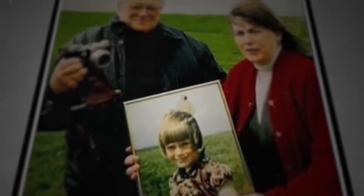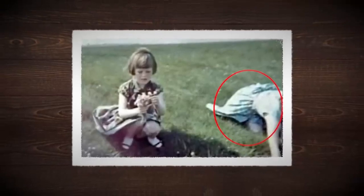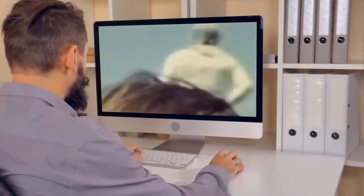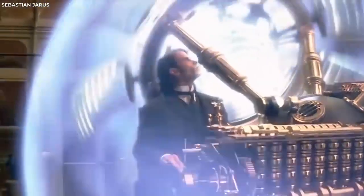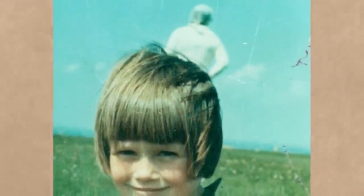Skeptics have proposed that the spaceman was actually Templeton's wife, accidentally captured in the frame, her blue dress overexposed and appearing white in the photo. The helmet could be her hair, and the supposed visor might be the shadow of her hair across her face. Despite the reasonable explanations, the photo continues to captivate imaginations. It has been the subject of numerous TV shows and documentaries, fostering speculation about aliens, time travelers, and interdimensional beings. The mystery of the Solway Firth spaceman remains an iconic piece of unexplained history.